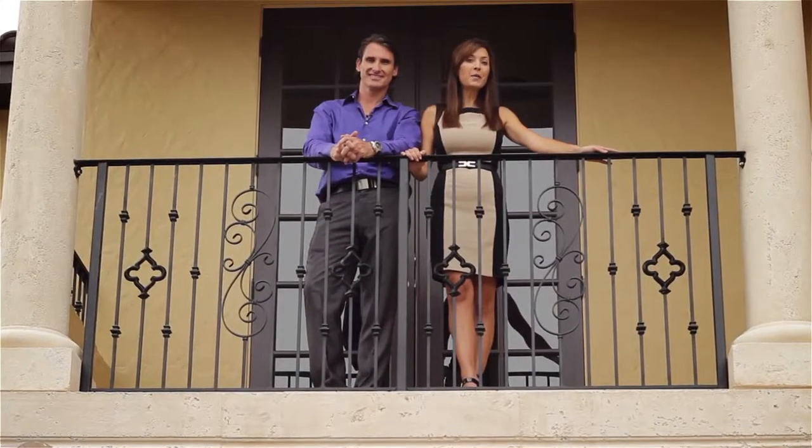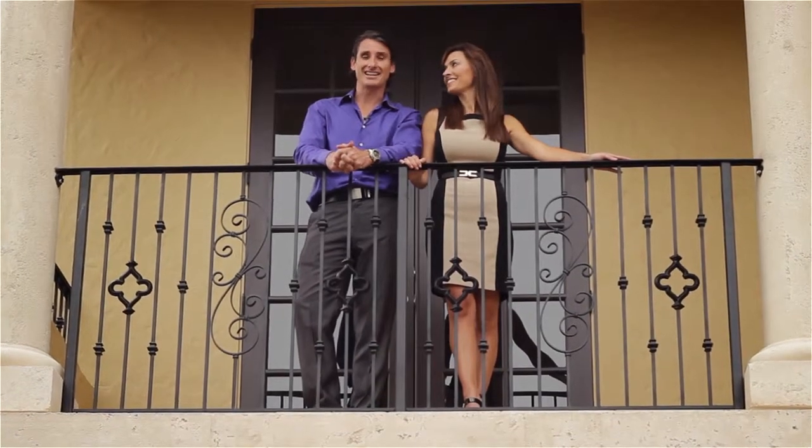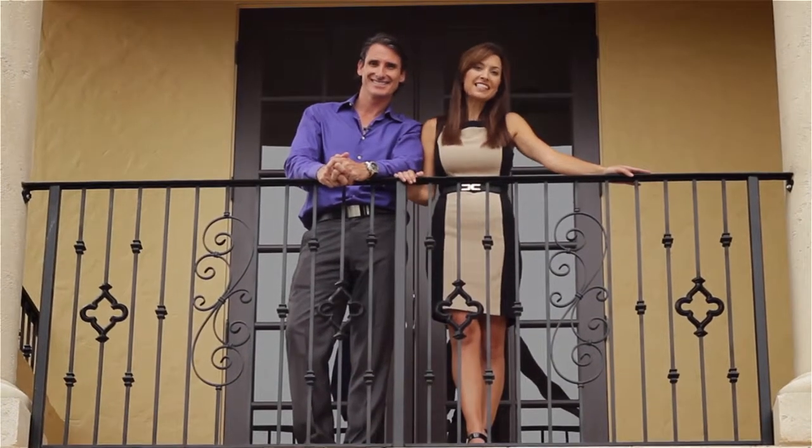Thanks for joining us on our lighting tour of this modern Mediterranean home. For more design ideas and construction tips, subscribe to our blog Trade Secrets by Fortville and check back for more episodes. Thanks for watching and we'll see you next time.